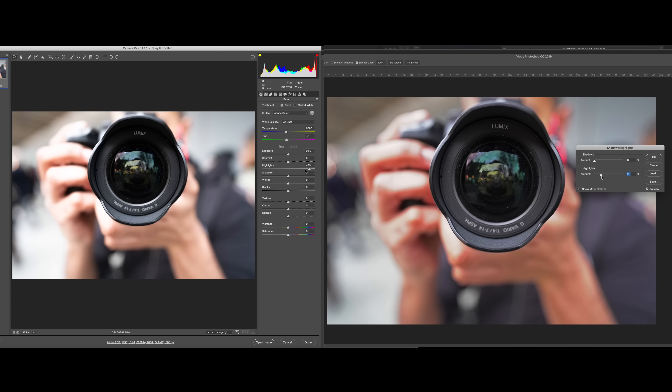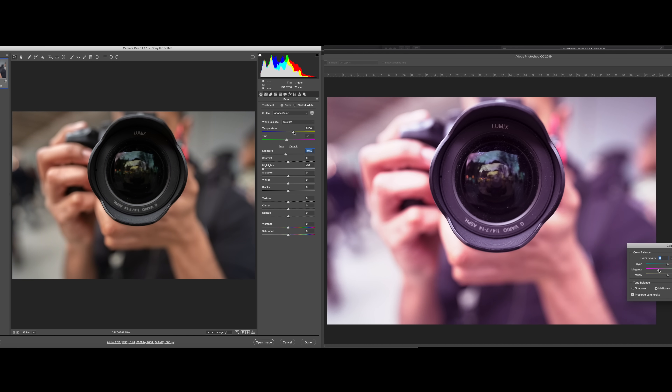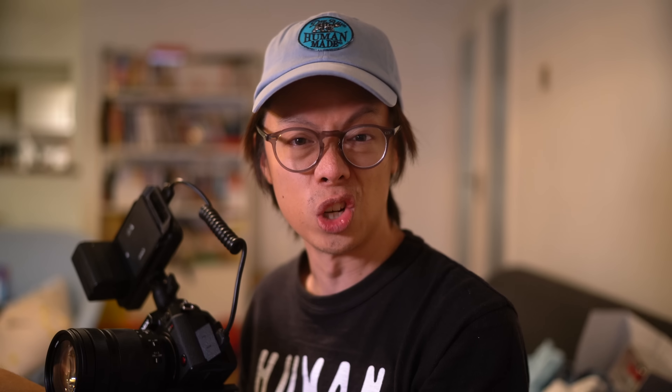It's just like raw stills versus JPEG stills. You get your raw data from the sensor. Yes, you'll get a bigger file, but the benefit is that you can fiddle more with it in post — exposure, color, less potential for artifacts. Whereas a log file is flat and desaturated, you still have things like white balance baked in. Mostly the idea is that you can adjust white balance easier, like with your raw stills, because raw video is like a stream of raw images.